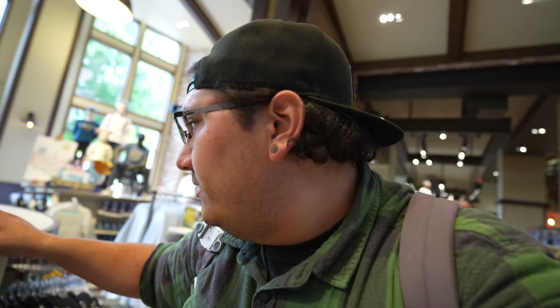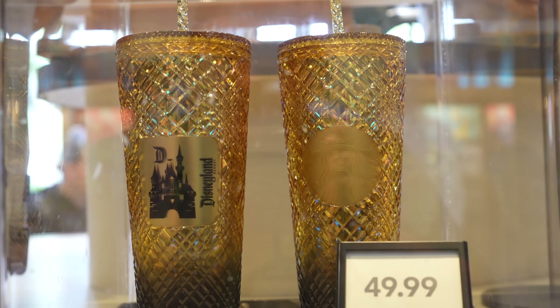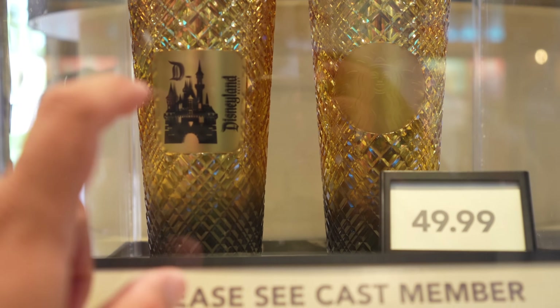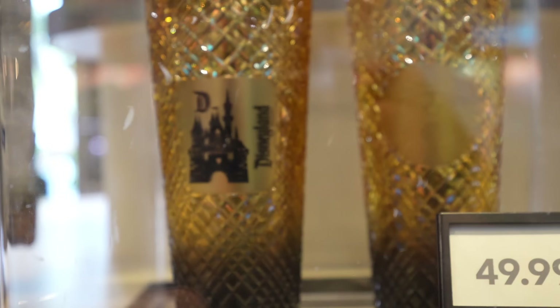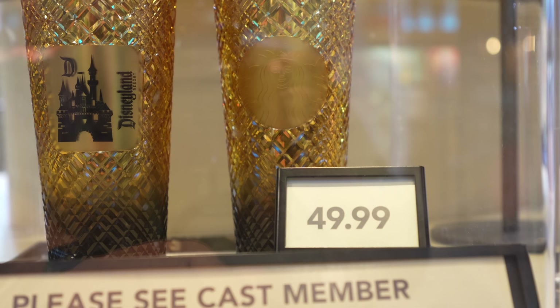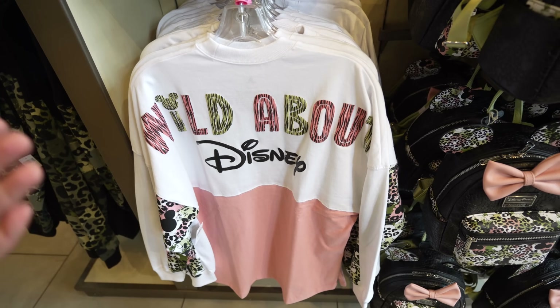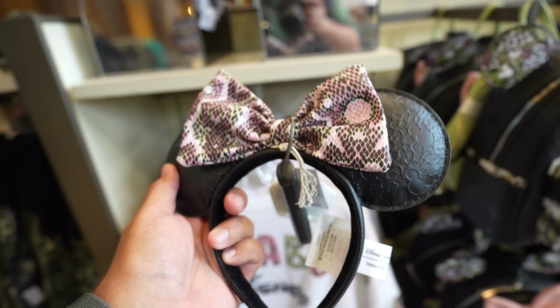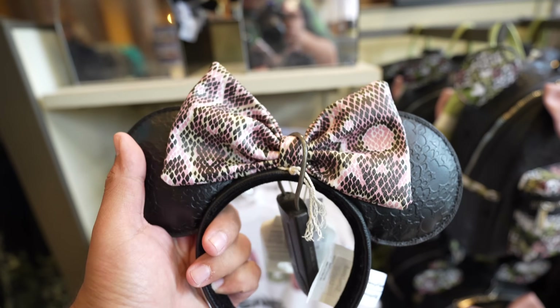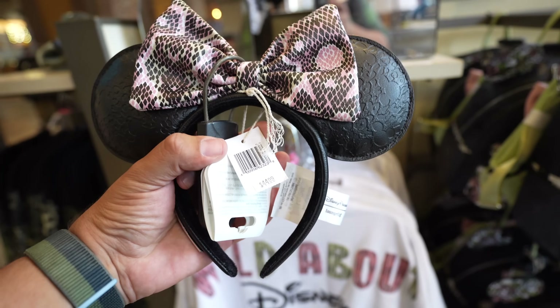Looking around the room, I also noticed a Starbucks tumbler that goes with the black and gold collection — I've never seen it before. Unfortunately it's behind a plastic case, but as you can see, it's black and gold with the castle, the Disney D, and 'Disney Resort' on the side, priced at $49.99. There's also another pair of Loungefly ears here — kind of flimsy, but the bow is pretty big, which is cool — at $44.99.